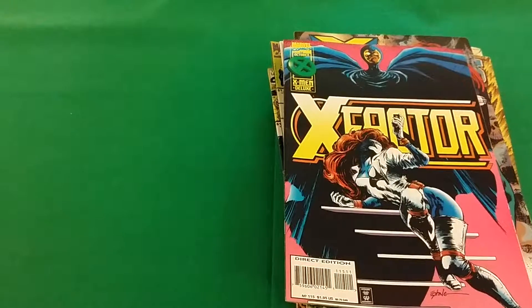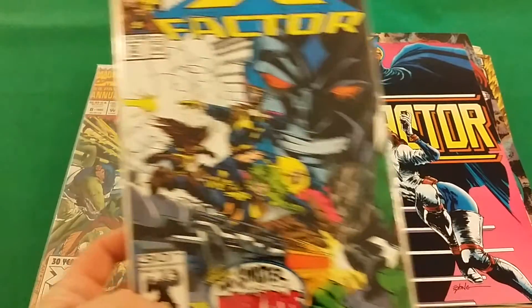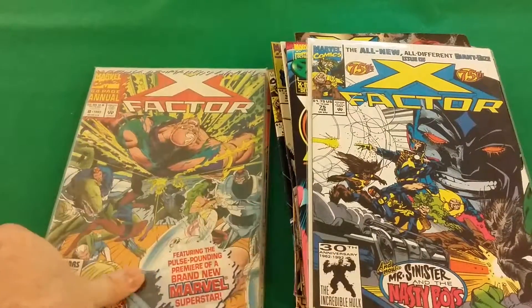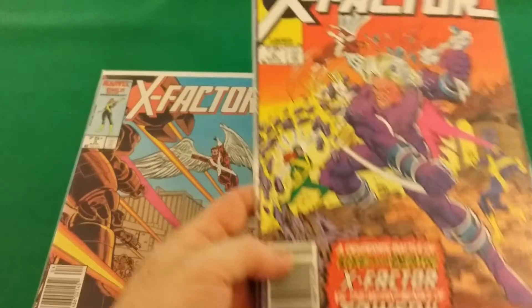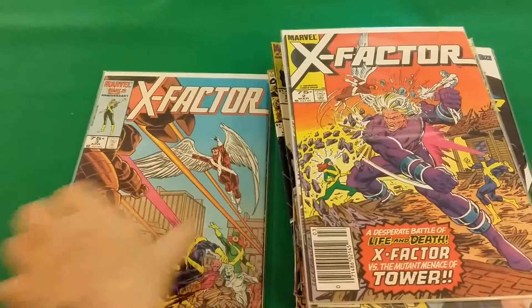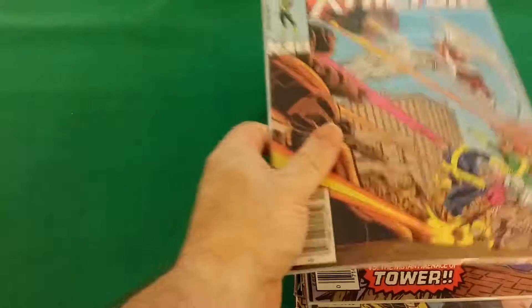These I paid $1.00 for: X-Factor number 75, annual number 8, X-Factor number 2, and X-Factor number 3, which I also paid $1.00 for.